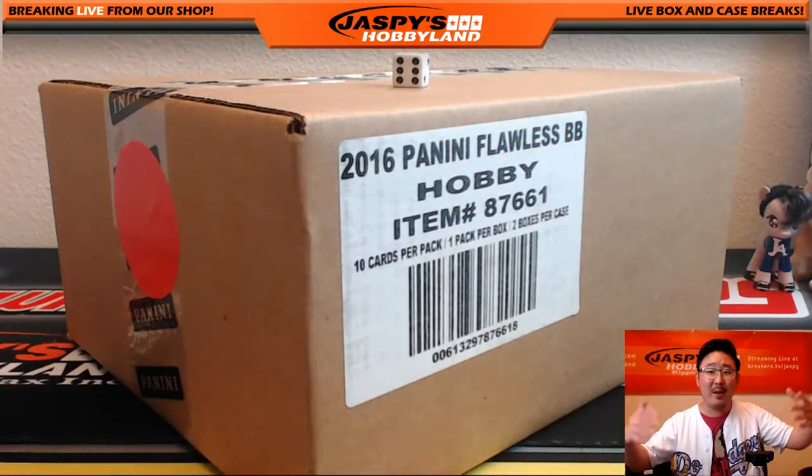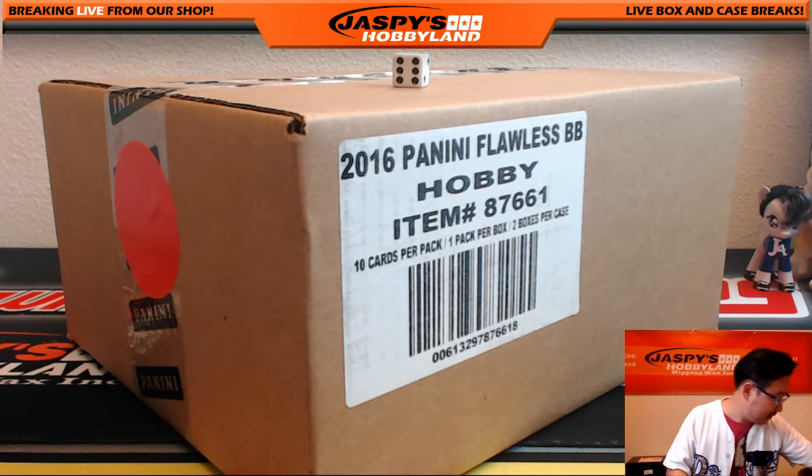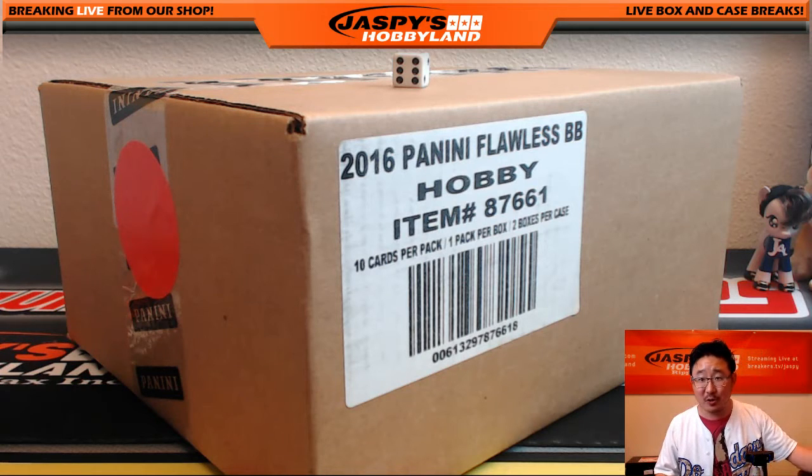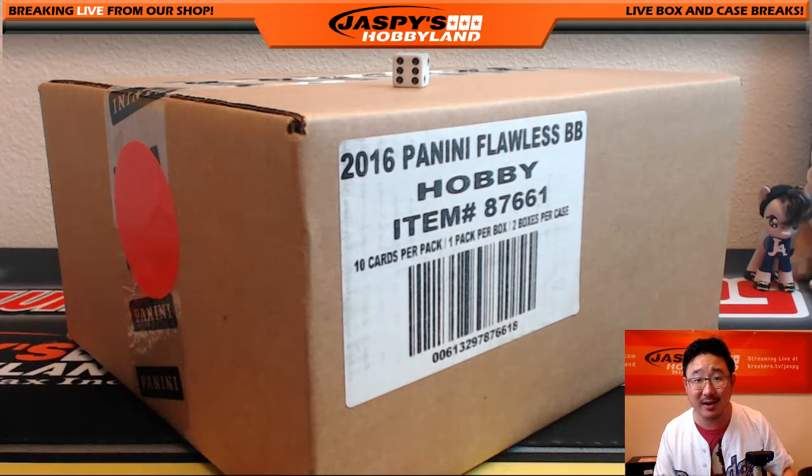There will be no randomizing to do because Glowbug27 bought all 10 spots. So it's pretty much a personal break for Glowbug27 from a fresh case. I pulled a red dot case for you too.